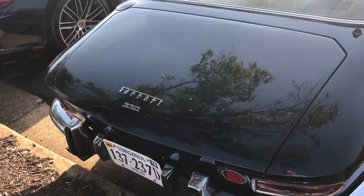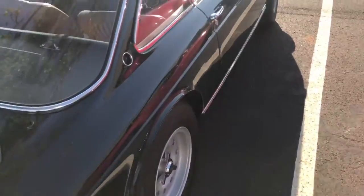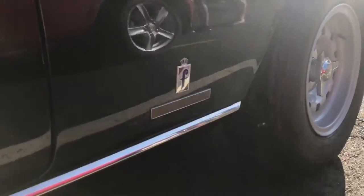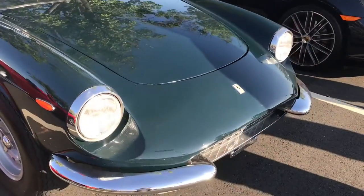Just found this bluish-green 330 hanging at the back of the lot — almost totally walked past it. But it appears to be in really nice condition. It's nice though.